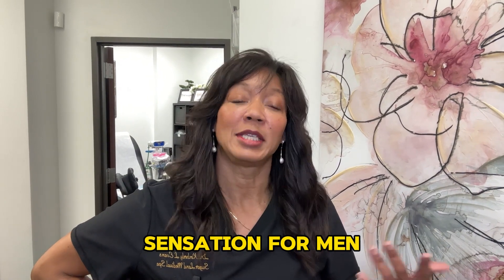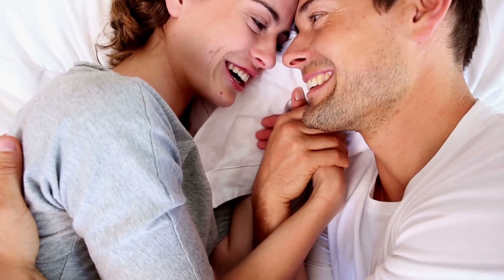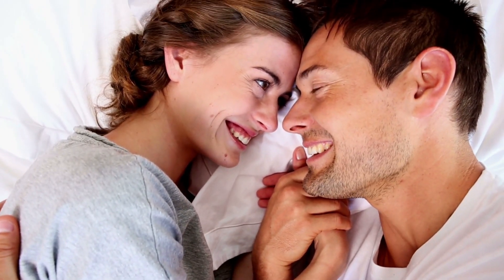The whole purpose of the P-Shot is to bring back sensation for men. It's to help with things like Peyronie's disease, to help give stronger, harder erections — things that really help guys feel better about themselves and definitely more confident in the bedroom.